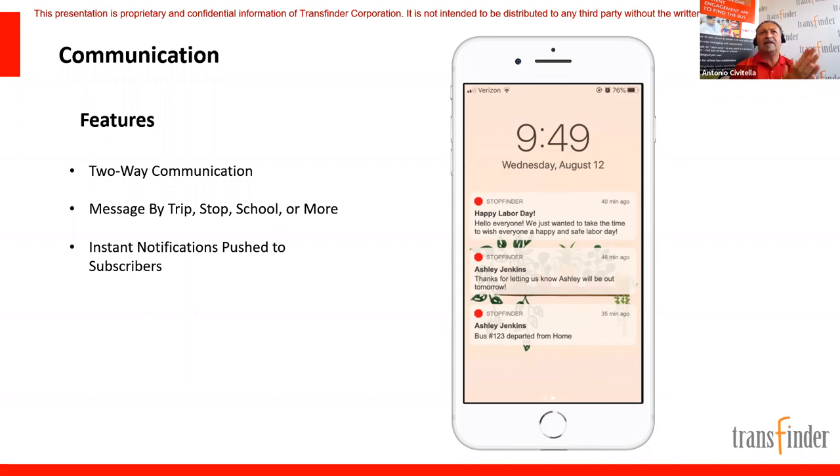Stacy asked about parents getting confirmation when students get on or off the bus — that's another product called Wayfinder, an app on a tablet installed on the bus. David asked about not needing an RFID reader — the driver can use the Wayfinder tablet to take attendance like a checklist, and it also handles turn-by-turn navigation. Currently StopFinder is only on a smartphone — Android or iOS — not on a browser yet.